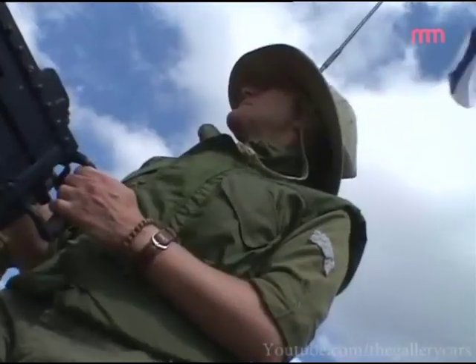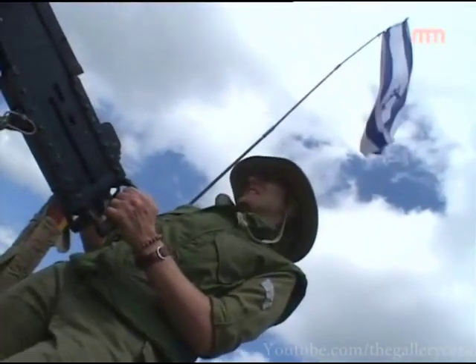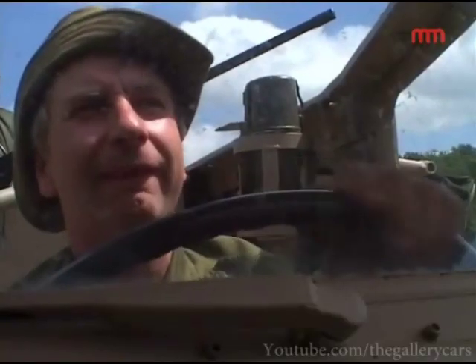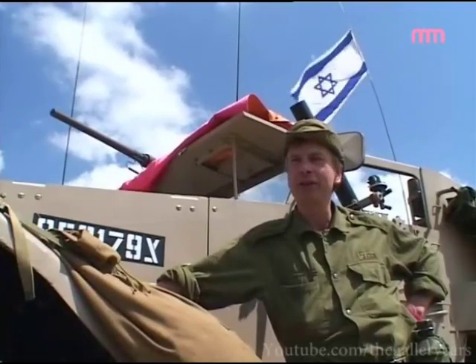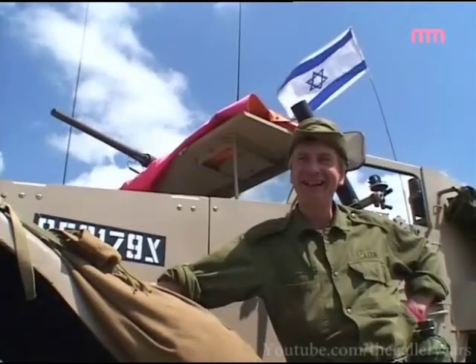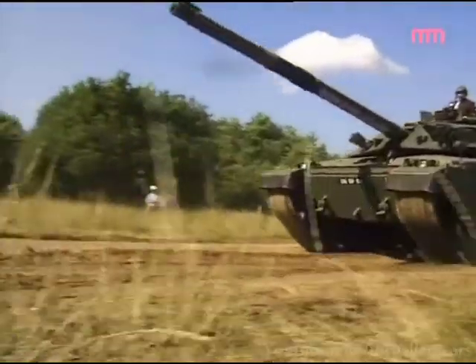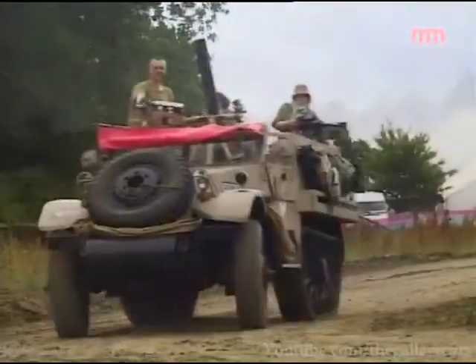My partner has just passed her tank licence H test, so she's more than happy — we make a good team. She wants me to buy a tank, I think — yes, as long as it's a Challenger. The lady loves Challenger tanks.